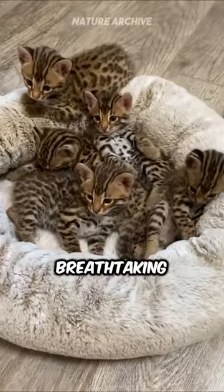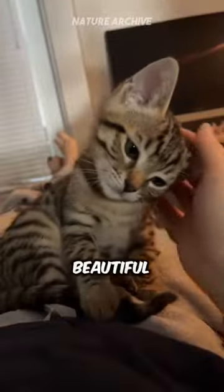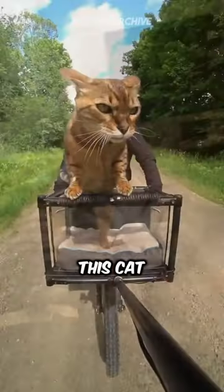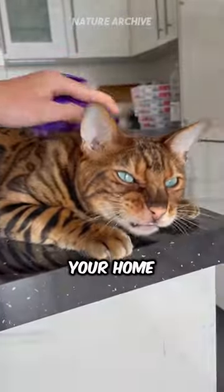Meet the Bengal cat, a breathtaking blend of the wild and the wonderful. With a coat that's a cascade of beautiful marbled or spotted patterns, this cat carries the essence of the wild jungle, but in the comfort of your home.